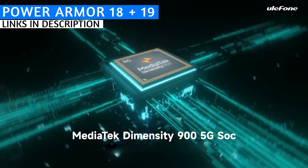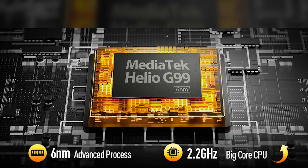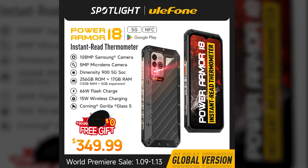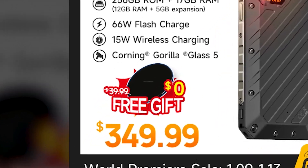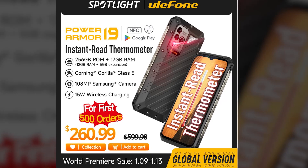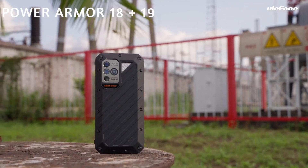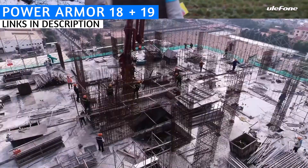The key differences: the Power Armor 18 has a higher-performing octa-core Helio G99 chipset and is not 5G, while the Power Armor 19 is 5G. Pricing differs slightly — the Power Armor 18 is $350 on AliExpress from January 9th through 13th and comes with a free wireless charging pad. The Power Armor 19 is $261 during Ulefone's winter sale on those same dates. After the sale, prices may increase, so check the links in the description.